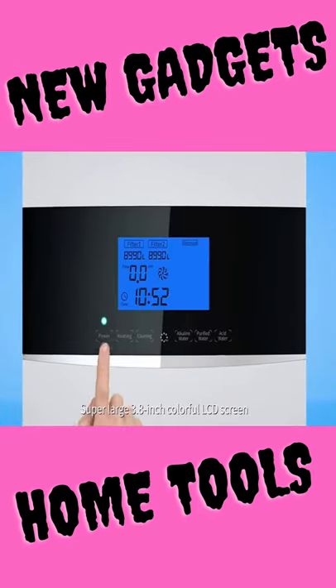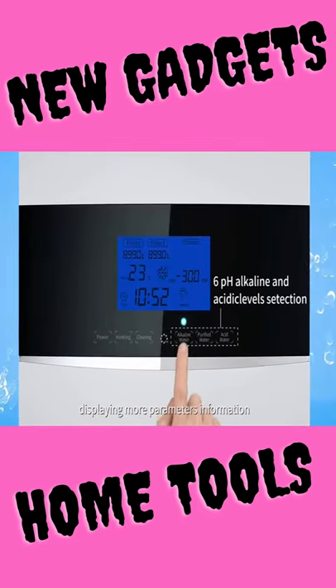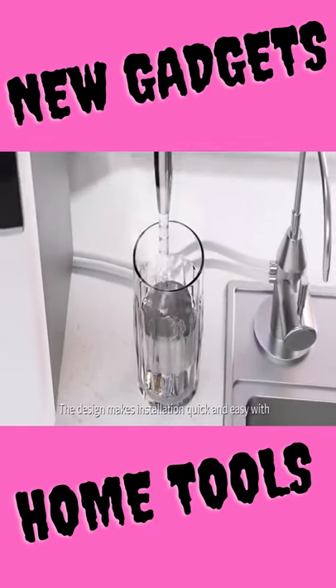Using high power SMPS power supply, it is suitable for many different power supplies around the world. Safe and reliable.